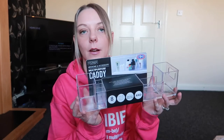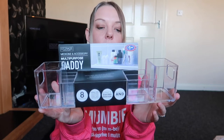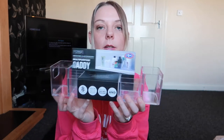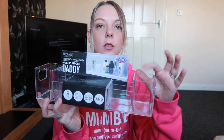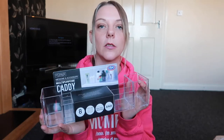Next up we have this multi-purpose caddy and I'm going to use this to put my makeup in. At the moment it's just in a makeup bag and a little storage tray, so I thought this would be quite good to have it a bit more organised. It was £1.99 — it's just plastic and it's got eight compartments, perfect for lipstick, mascaras, foundation, that sort of thing.